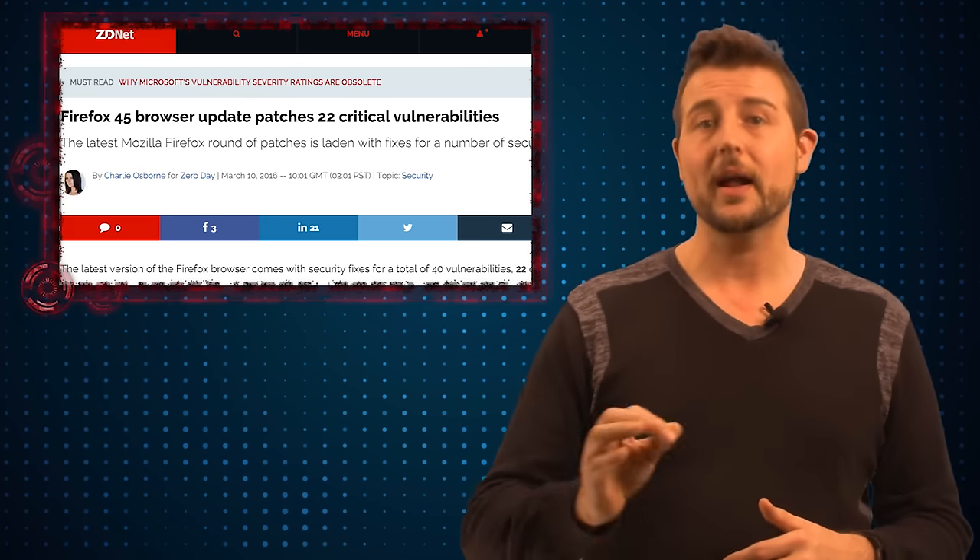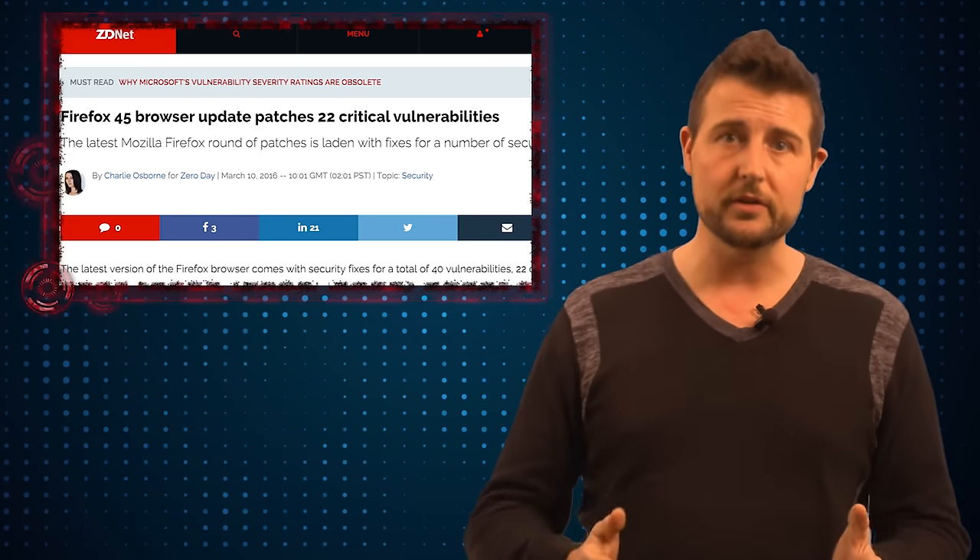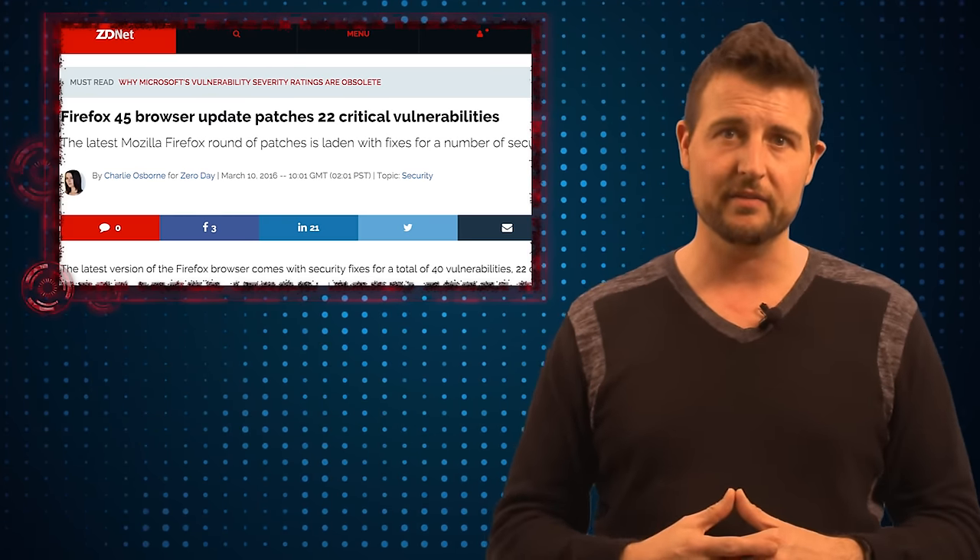So hopefully you already have Firefox set to automatically get updates, but whether or not you do, you definitely want to get this latest Firefox update.